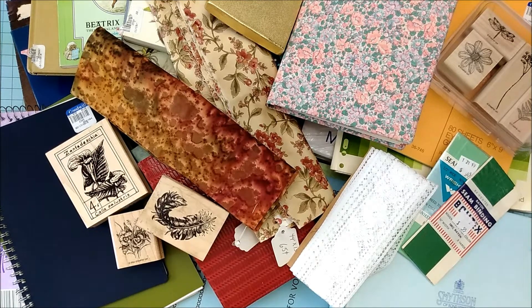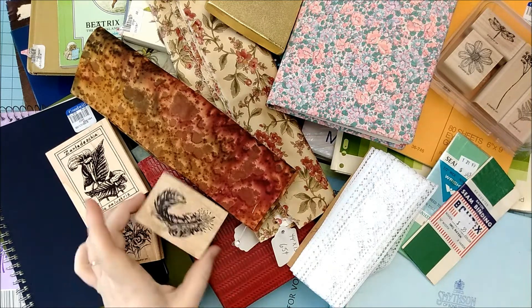Hi guys, it's Netta. I have an accumulated thrift store haul for you today. Over the past week, I have been to two Goodwills, my local Senior Center thrift store, and the clearance aisle of half-priced books. Let's get started.